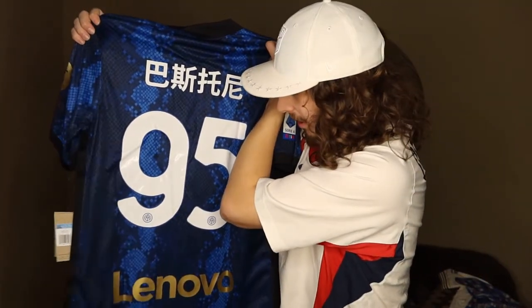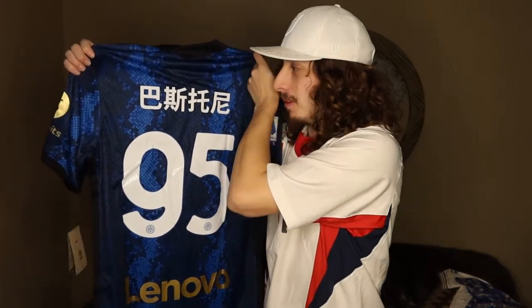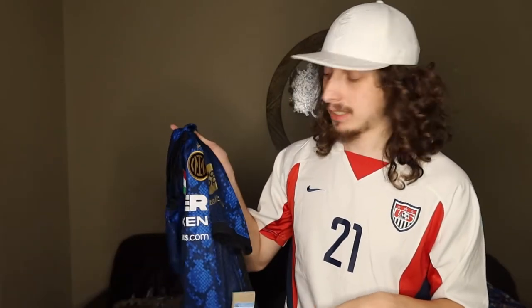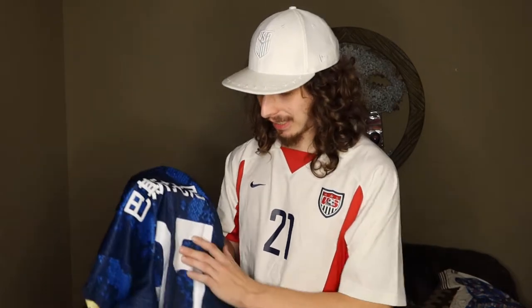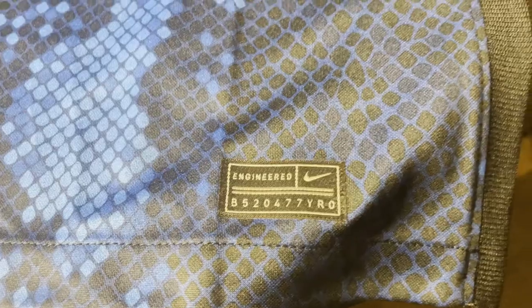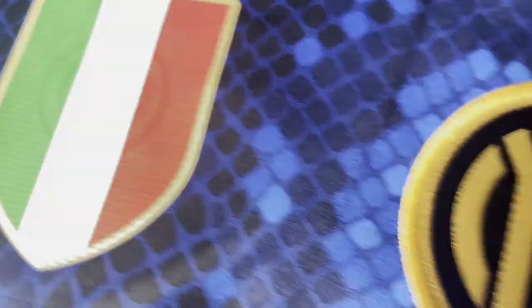Now we get to the back — what makes this shirt special is that it is the Chinese New Year edition, Year of the Tiger. We have number 95, Bastoni — you'll see the tiger scratch marks on the printing in the close-ups, and of course the name Bastoni written in Chinese. I love that Inter Milan does this. I know it's looked at as a shameless cash grab, but I love this shirt — call it shameless, but they can grab my cash with shirts like this. This is the third Inter Milan shirt I have where they do this. They wore this on January 22nd, 2022 versus Venezia — Henry scored for Venezia, then Inter Milan scored in the 40th minute through Brozovic, and then a 90th-minute winner by Dzeko.